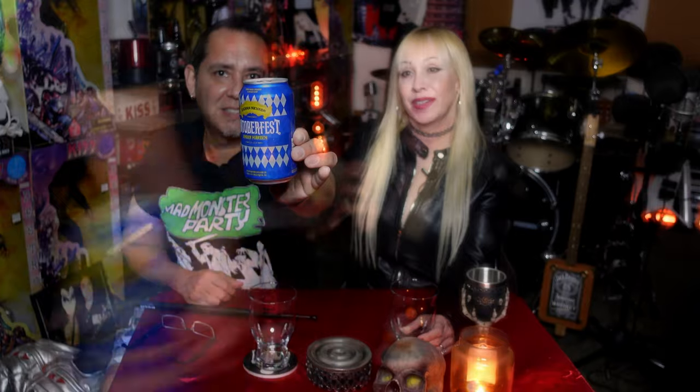I like the artwork — that's very festive. It's very German. It's very Bavarian — that's the word I was looking for. It's Bavarian looking.